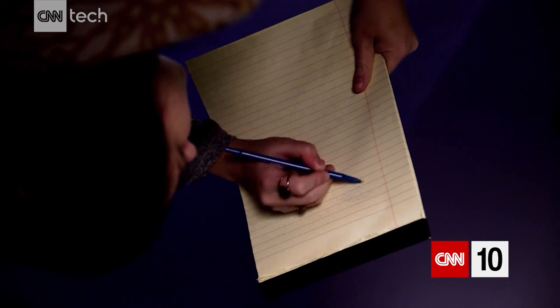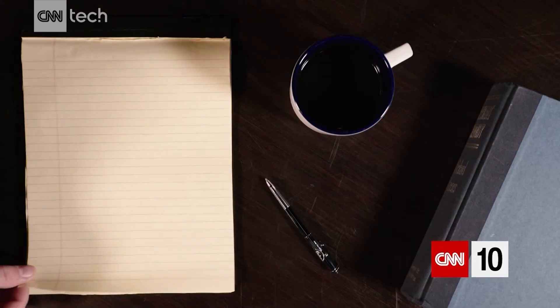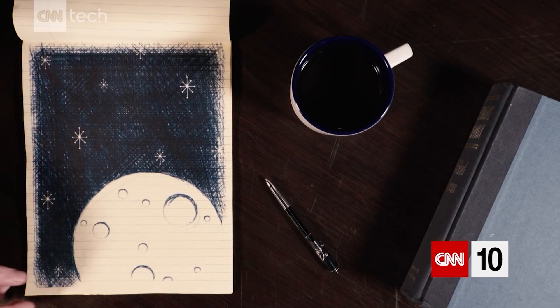You've probably never tried to use a pen upside down. But if you did, you'd have a tough time. Now, imagine you're in outer space, where there's no gravity at all. What do you do?